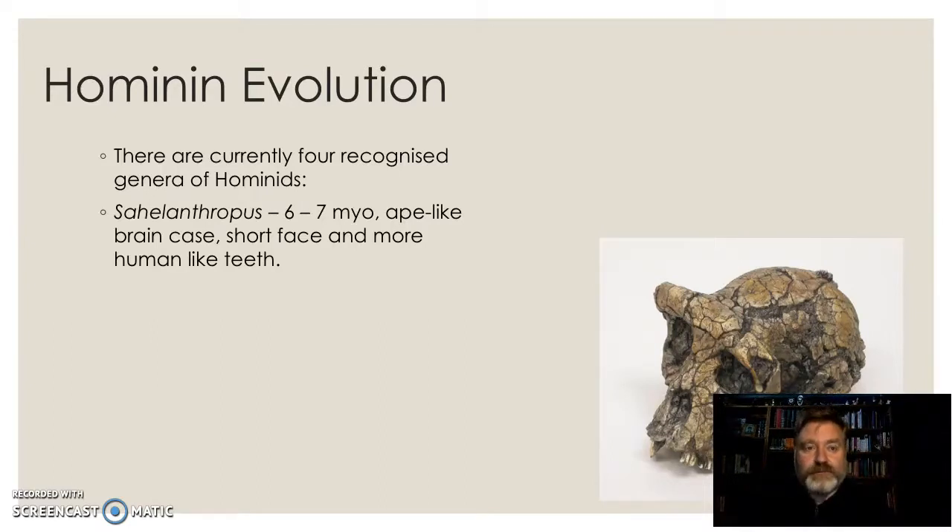Essentially there are four genera of our group. The Sahelanthropus, which appeared to have arisen about six or seven million years ago — very ape-like. You can see that brow ridge there on that diagram. There's a sagittal crest for muscular attachment, shorter face, and many more teeth than us.